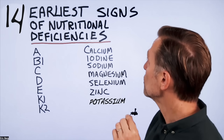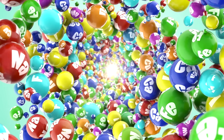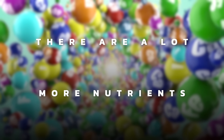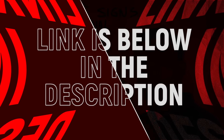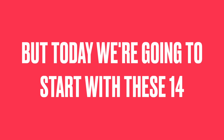Today we're going to talk about the 14 earliest signs of nutritional deficiencies. There are a lot more nutrients, and I have a complete list of all the earliest signs of specific nutrient deficiencies on my website — I'll put the link down below so you can download it when we're done. But today we're going to start with these 14.